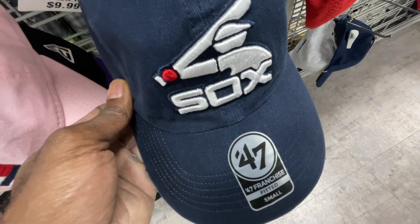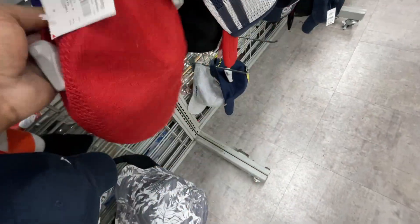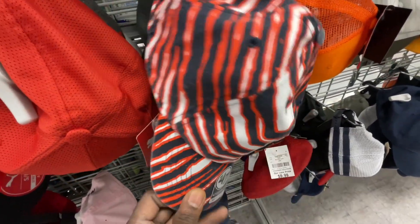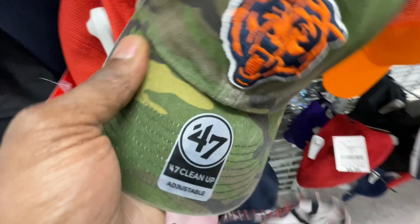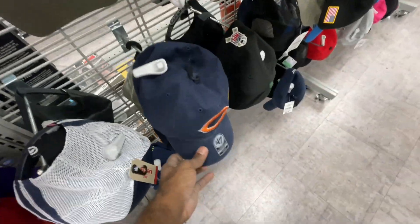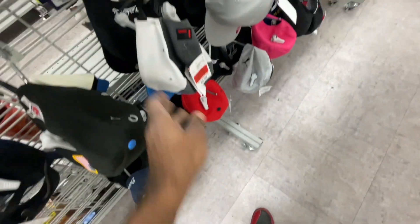Got some Nike hats in for $8. Here's a White Sox 47 Brand fitted in small. They got a bucket hat for golf, a little True Religion barbecue hat — you know those look fresh at the barbecue. They also got the 47 Brand adjustable Bears hat with the bear stripes, and another Bears hat from 47 Brand, both going for $10. They got a lot of Bears hats today. Also got Packers, Lions, and Detroit Tigers hats as well.